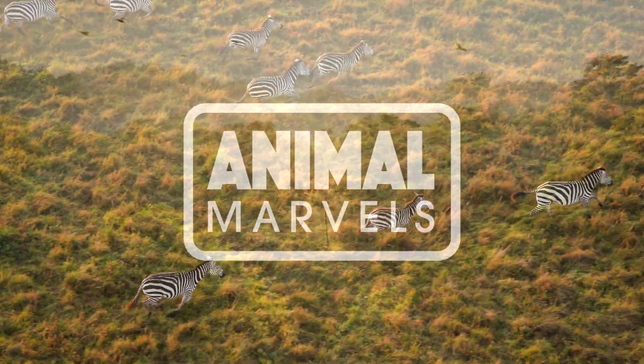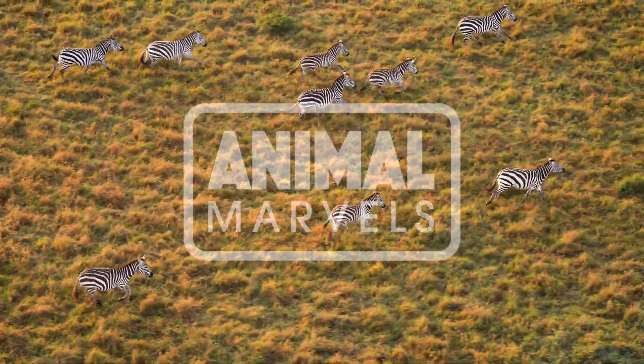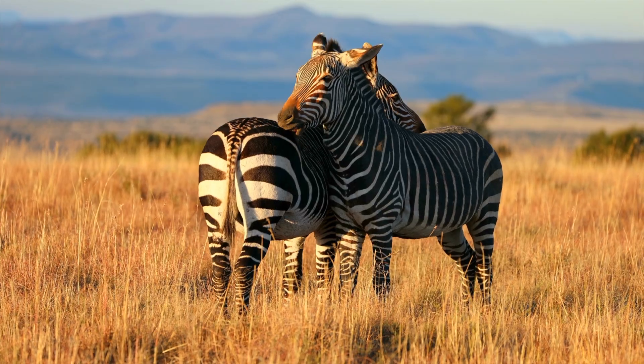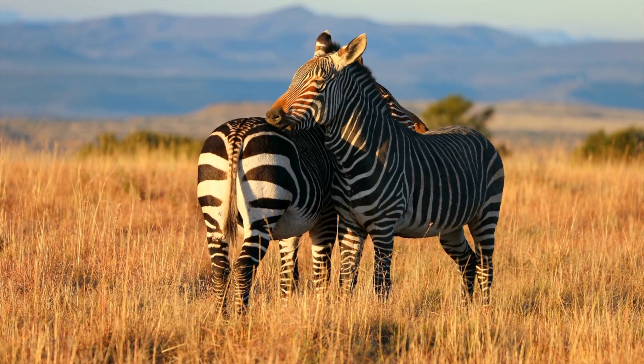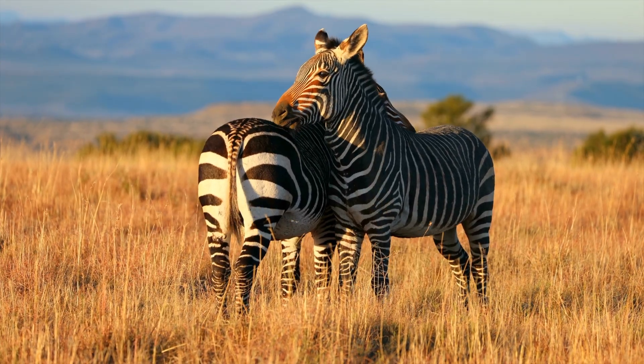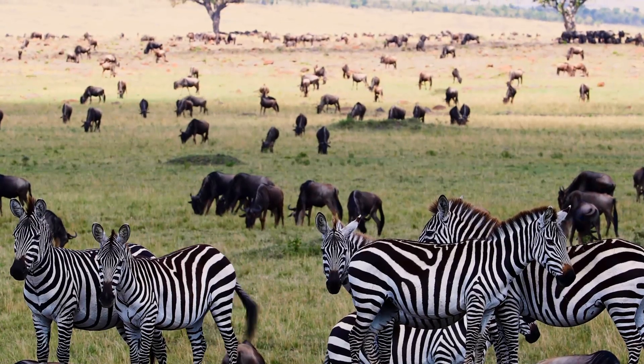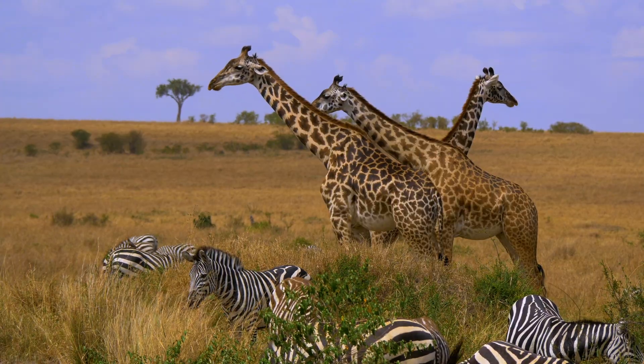Zebras don't just wear stripes — they wear secrets. At first glance, they look like safari fashion icons. But under that barcode exterior is a blueprint of wild design, teamwork, and even survival trickery. Let's break this down.